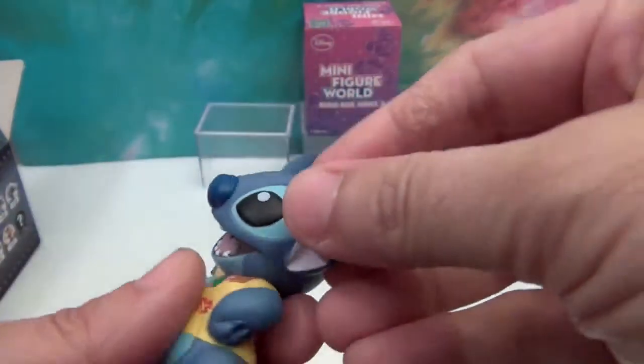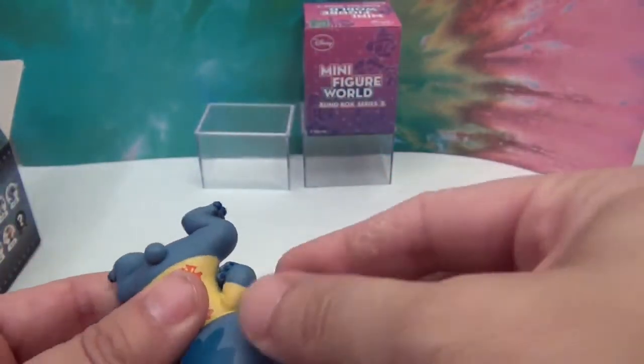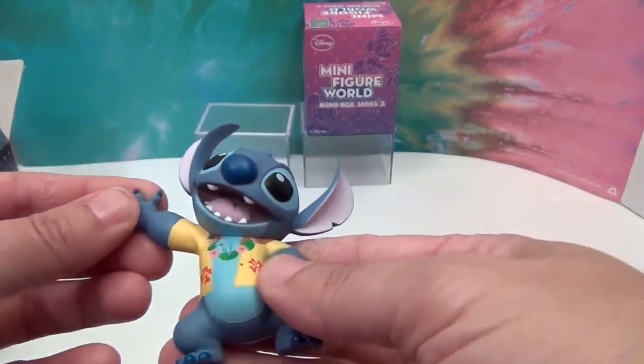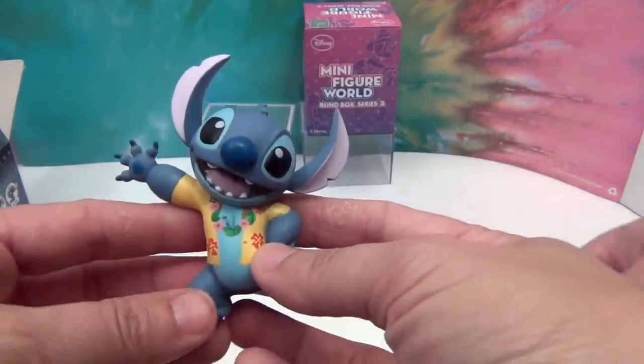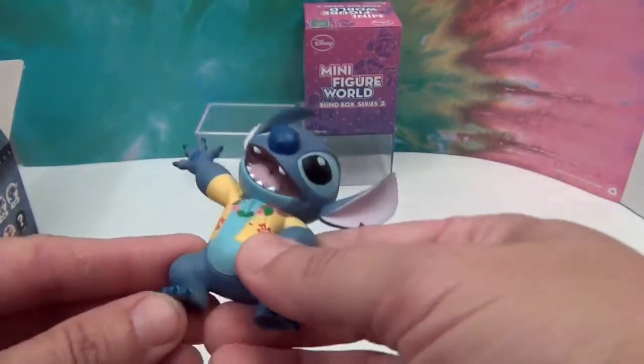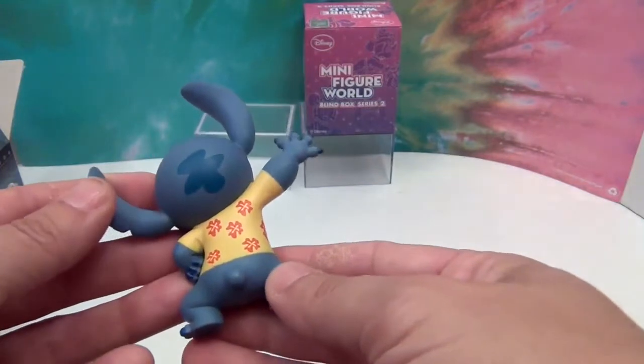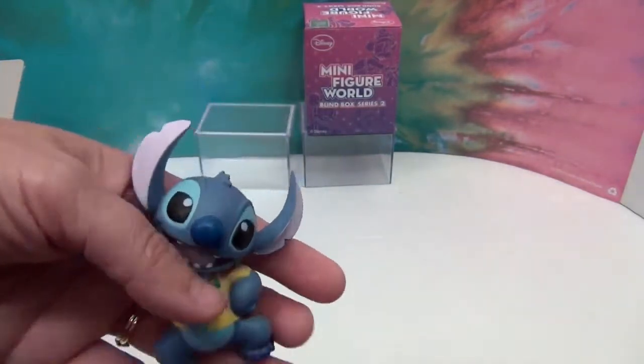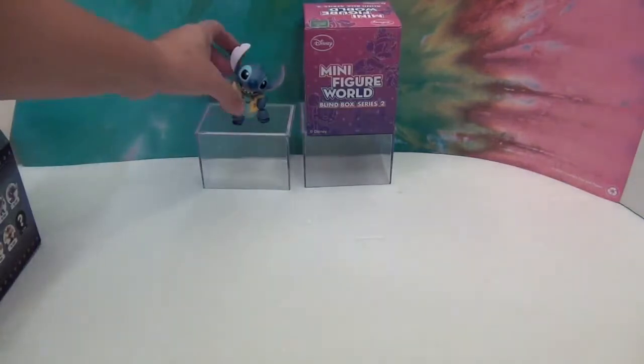These feel like vinyl — like a vinyl figure. Look at him, he looks really good. He looks kind of like a Mystery Mini type size. Look at his little claws — wow, he's cool. Let's see if he stands up — that's a true test. Yes, he does stand up! Awesome.